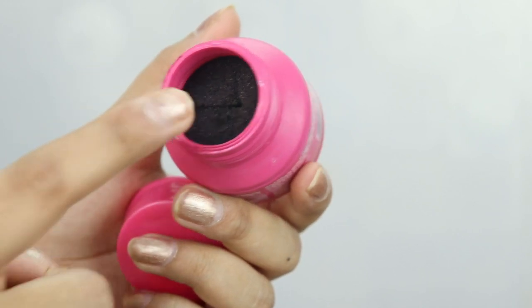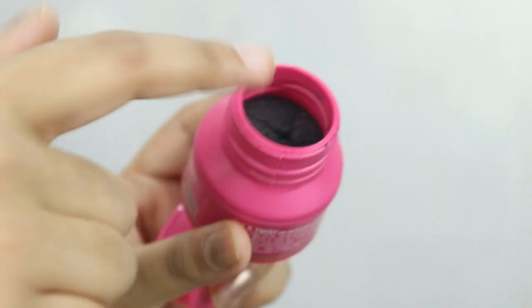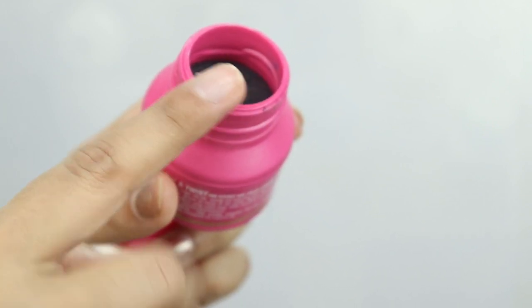I saw this on Nykaa.com and I thought let's try it. When I ordered it, trust me guys, this has made my life so much easier. It's so easy to remove nail paint — you just have to dip your finger in it and swirl it around, and literally in 30 seconds your nail paint will be removed.